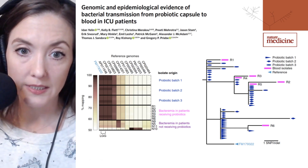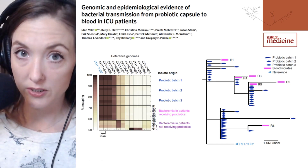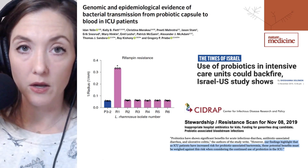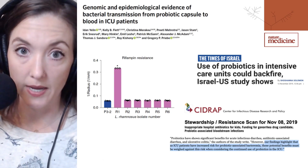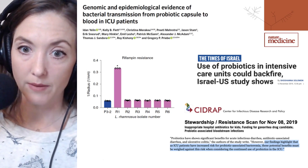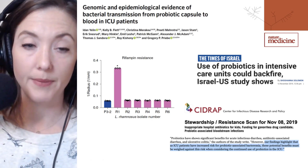The isolate R1 contained a SNP in its RPOS gene. The patient from which this strain was isolated had for three months been on a regimen that included both a rifampin derivative — an antibiotic — and the probiotic, which included Lactobacillus rhamnosus GG, for three months prior to contracting bacteremia.